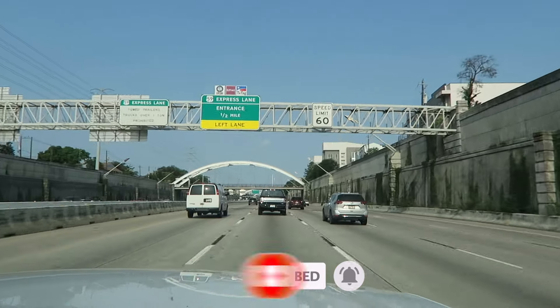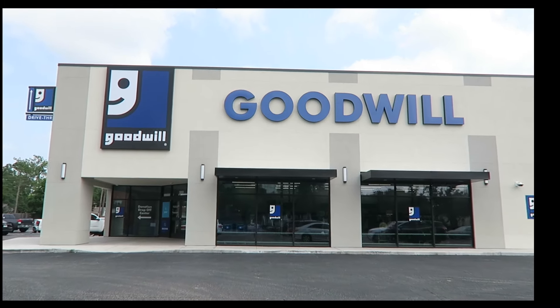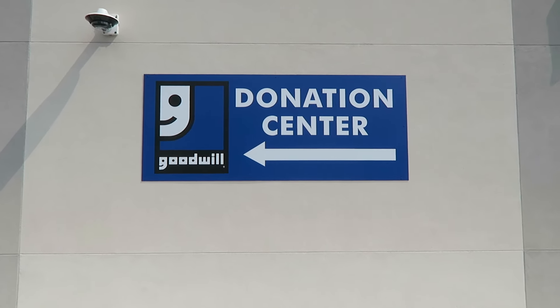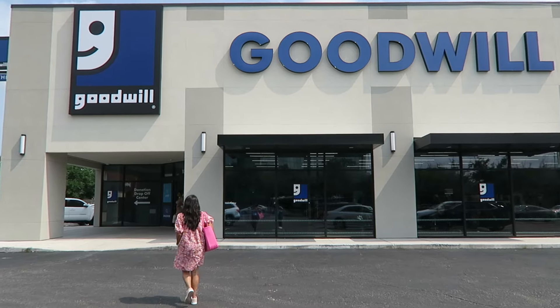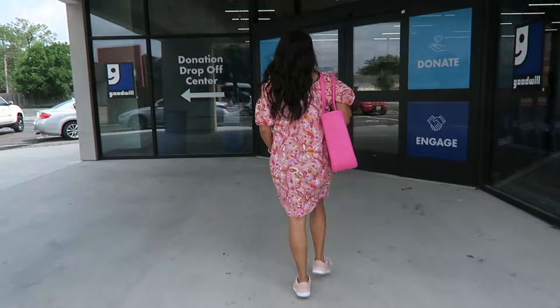Let's head out to our first Goodwill location, which is going to be the West Chase Goodwill. Goodwill Houston has over 50 stores, outlets, and donation centers across the greater Houston area. I love thrifting and popping into a Goodwill — it's like a treasure hunt. You never know what you're going to find.